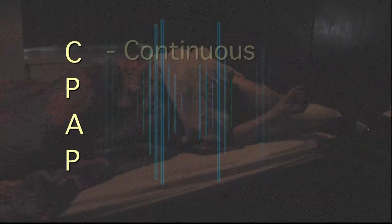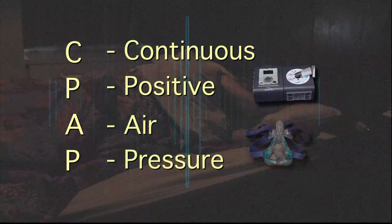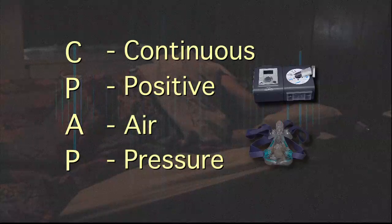The most effective and widely used therapy for obstructive sleep apnea is the CPAP, or continuous positive air pressure machine. Through a mask, air is introduced into the airway to keep it open through the night.